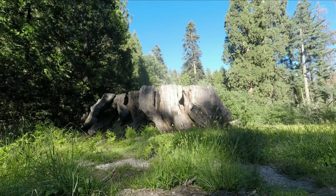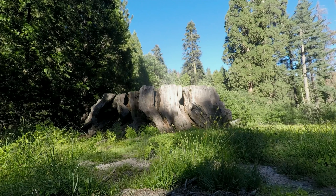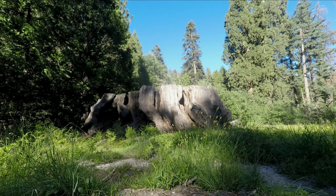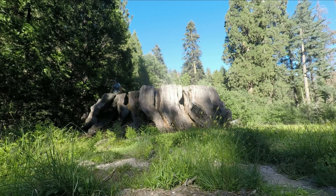All right, this is the Mark Twain Stump. It was cut down for museum exhibitions — it was cut carefully so it would be maintained, the stump sections and the log section. I'm going to go stand on it. There are steps, there's a lead-up. There's a massive...